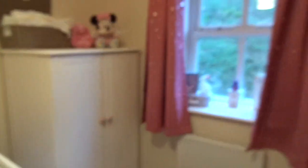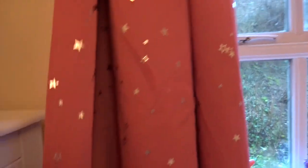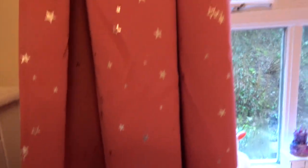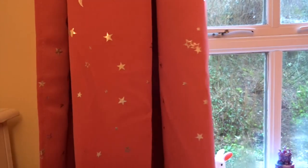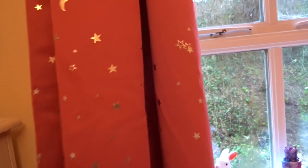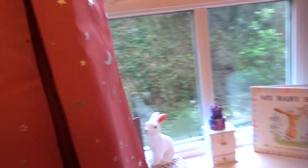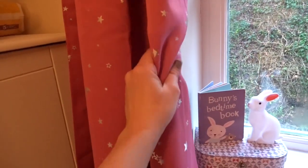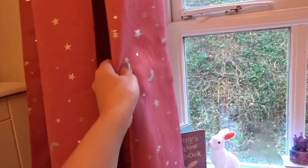Moving around to the window area — she's got these curtains. They're a really gorgeous dark dusky pink with silver metallic moons and stars on. Warren's mum actually got these for us and I love them. I think it adds just enough pink because a lot of the other stuff in the room is white.